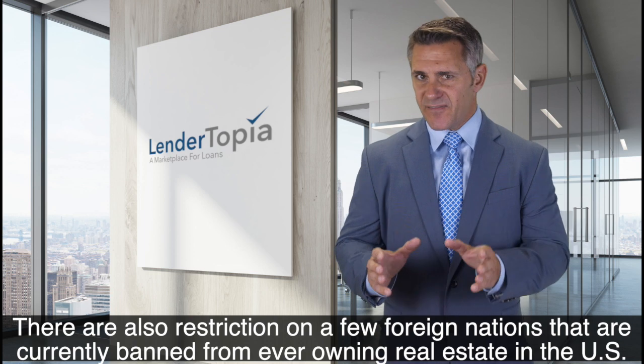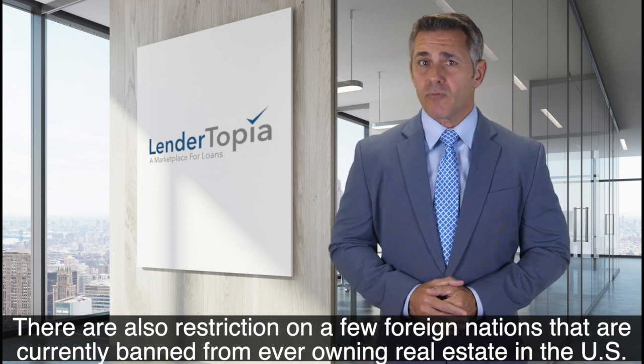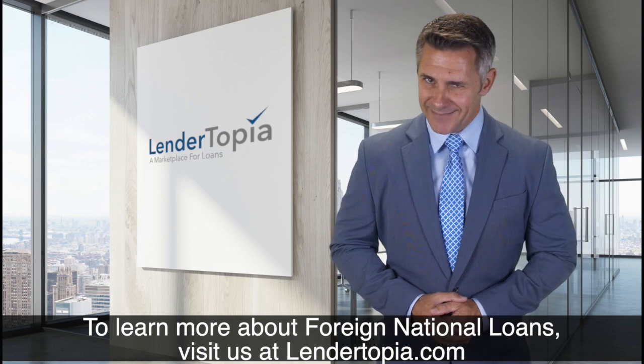There are also restrictions on a few foreign nations that are currently banned from ever owning real estate in the U.S. To learn more about foreign national loans, visit us at Lendertopia.com.